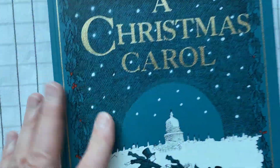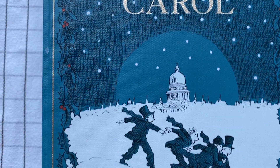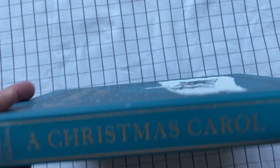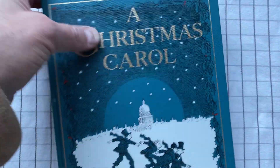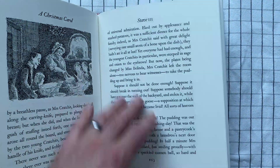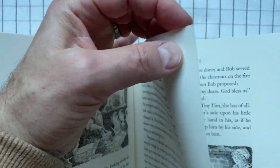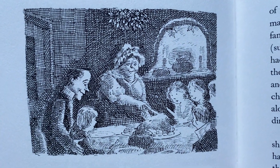It's bound in full cloth with this design by the author. It's sort of lavish in that there's a lot of space here — it's not very crammed in. They have big, thick pages with very, very thick paper, and lots of these little illustrations here. Here's the Cratchit family.